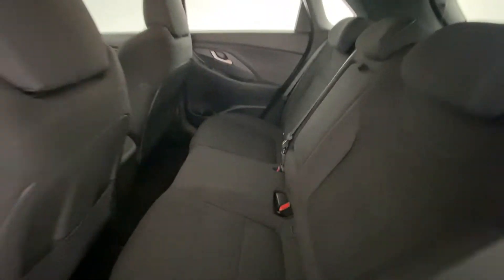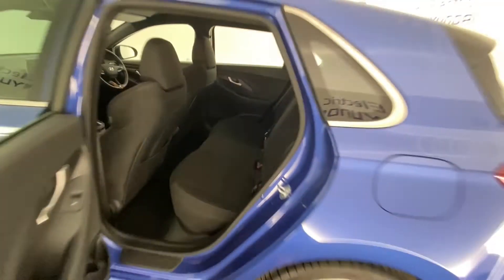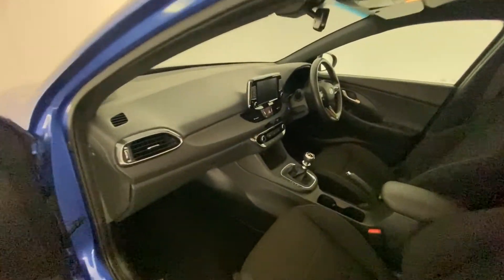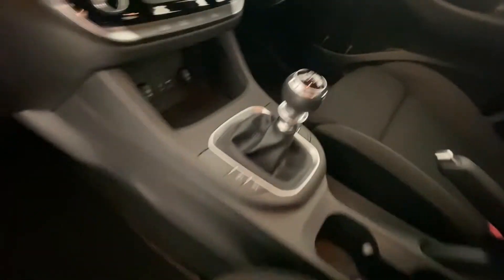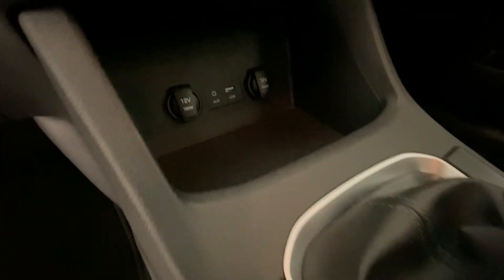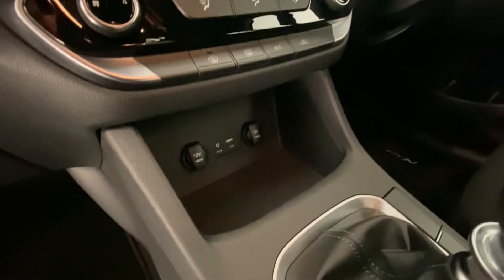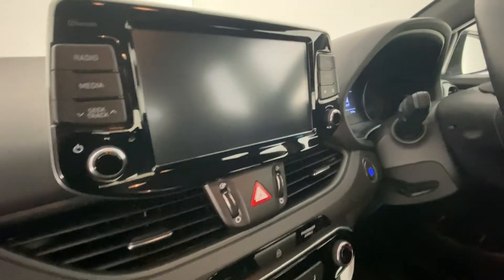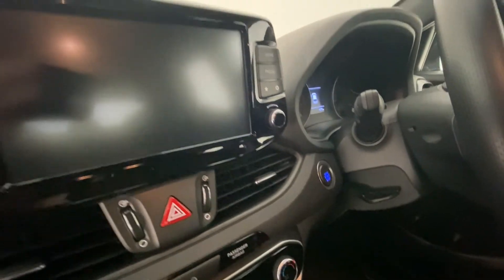The car has electric windows in the back and ISOFIX points. On the inside there's N badging on the gear shifter, aux and USB connectivity, air conditioning, a reversing camera, and a push start/stop button.